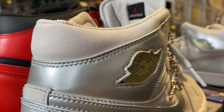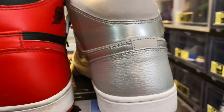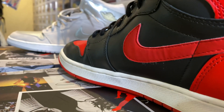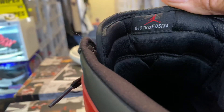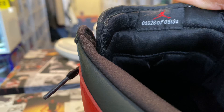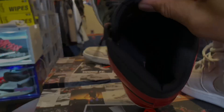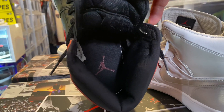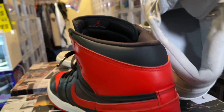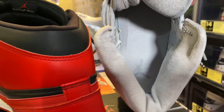The wings logo is starting to crack. As I stated, these are from 2001, both pairs — the black and red. The numbers on that: 4,626 of 5,134. The interior — Jumpman still intact, all black, red Jumpman on the floorboard. All gray interior with a gray Jumpman on the floorboard.